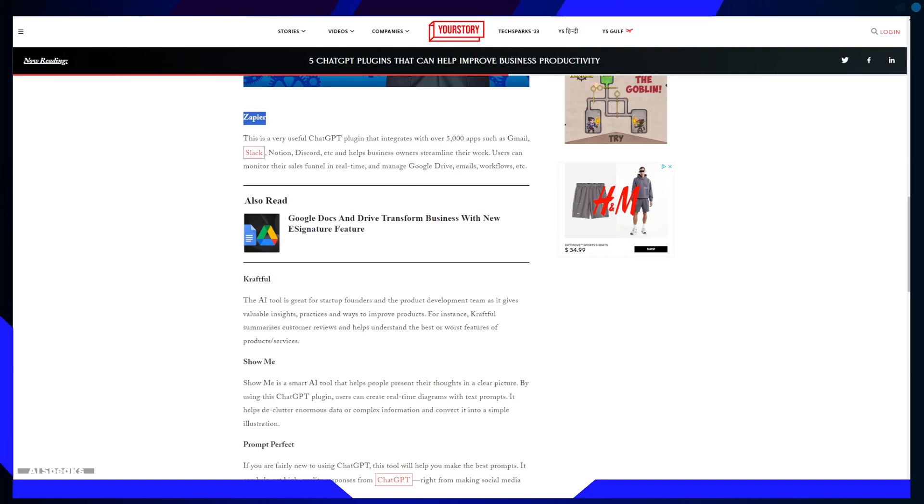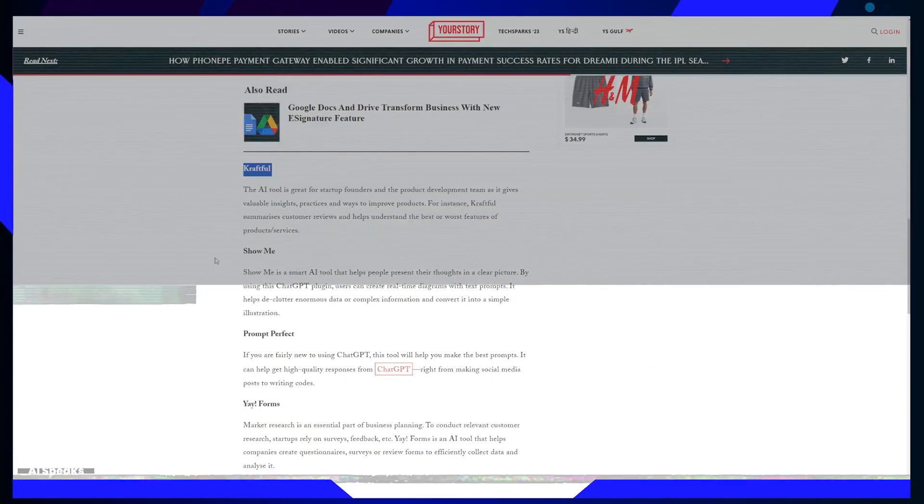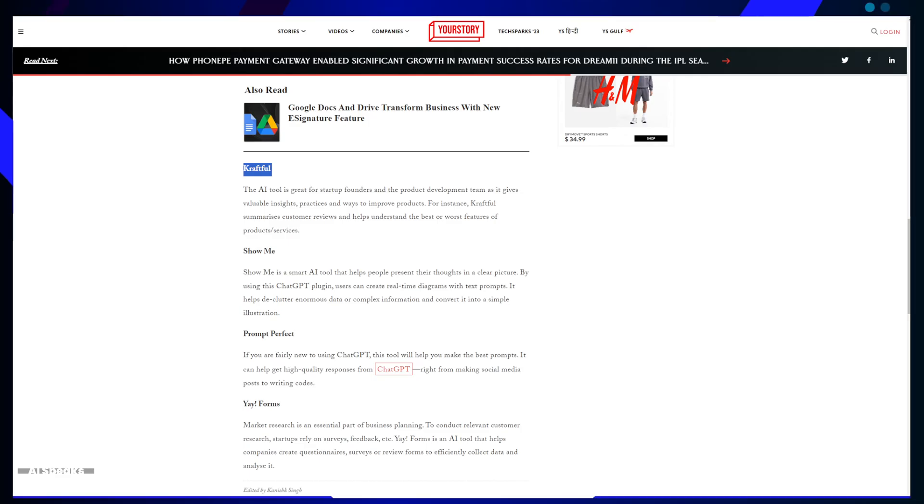The second plugin is Craftful. For startup founders and product development teams, Craftful emerges as a game-changer. It offers valuable insights, best practices, and strategies to enhance products and services. This plugin goes the extra mile by summarizing customer reviews, helping businesses understand the strengths and weaknesses of their offerings. This data-driven approach empowers startups to make informed decisions and refine their products.